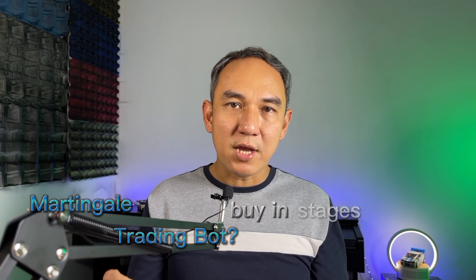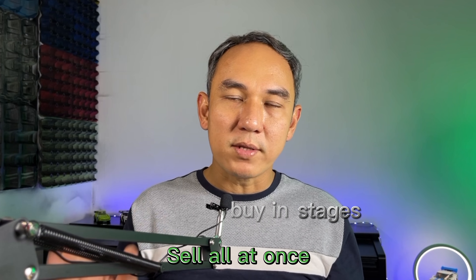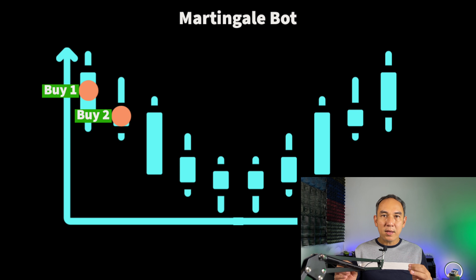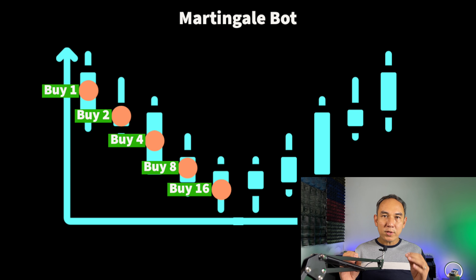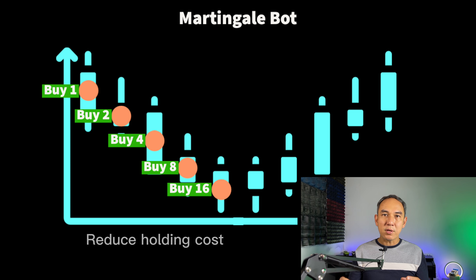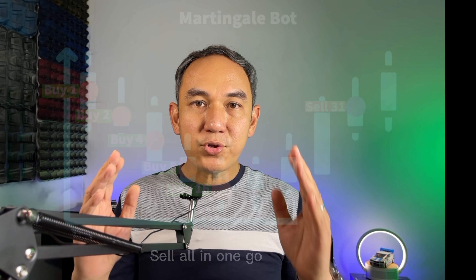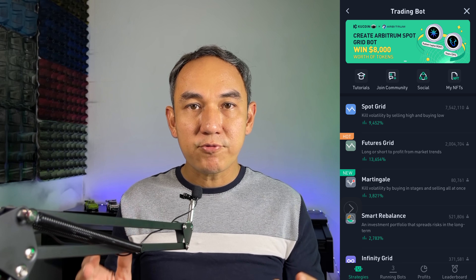A Martingale trading bot buys in stages and then sells all at once. As the price falls, it will buy, and in each drop it will buy more, which significantly reduces the holding cost, and then sells all in one go. I'll show you how it looks like on my Martingale trading bot.